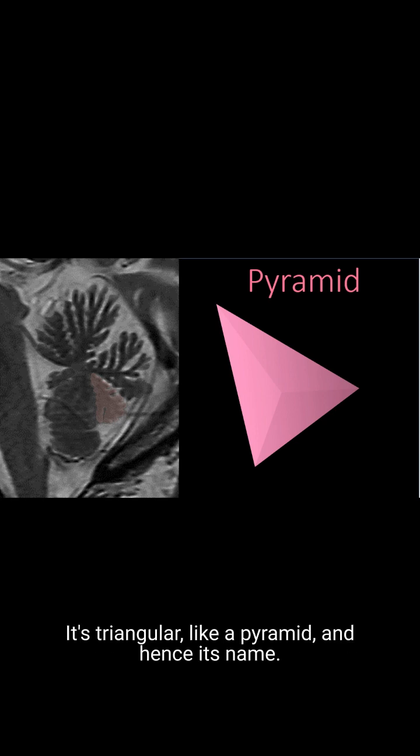As we continue around, next is the pyramid. This one is super easy to remember — it's triangular, like a pyramid, and hence its name.